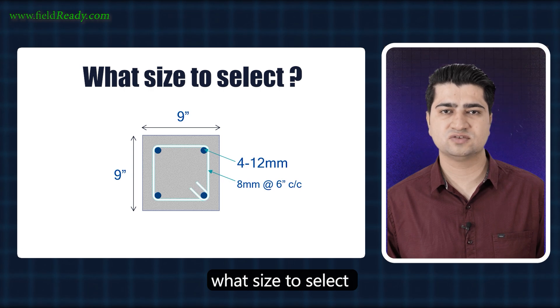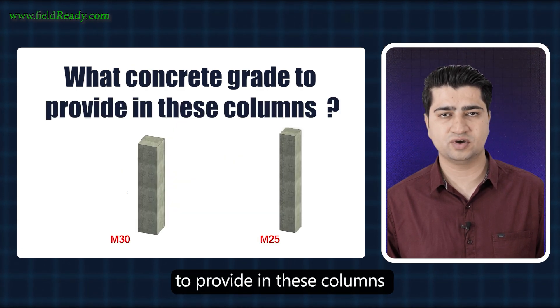How much steel to provide, what size to select, and what concrete grade to provide in these columns?